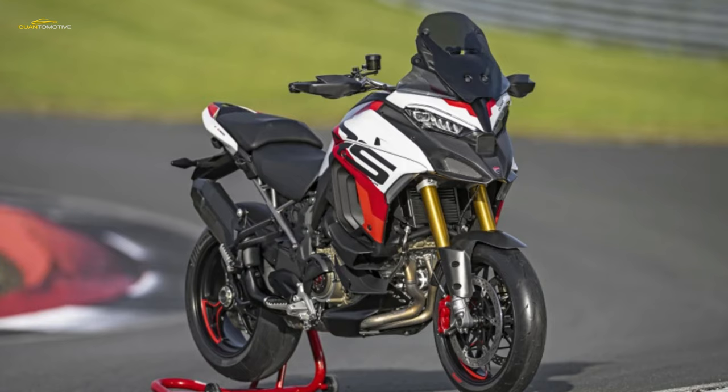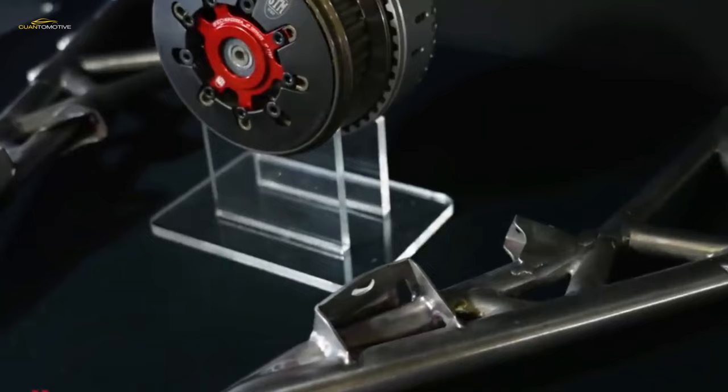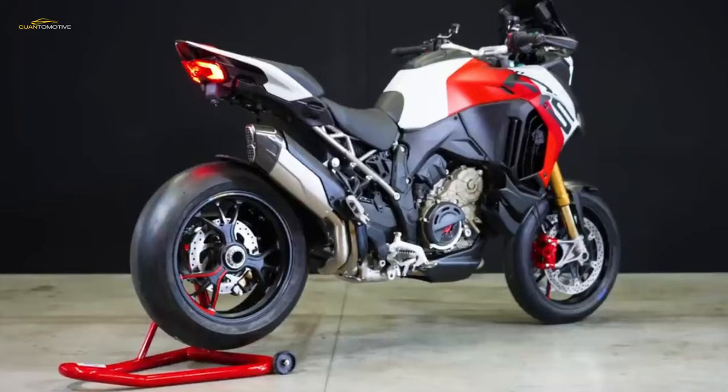The Multistrada V4 RS is more than just a straight-up engine swap. Ducati modified the chassis to suit the 17-inch front wheel with a new version of the Multistrada's monocoque aluminum frame, resulting in a sportier rake angle, trail, and wheelbase. Ducati also employed a lightweight titanium rear subframe, claiming a 5.5-pound weight savings compared to the standard Multistrada seat support.